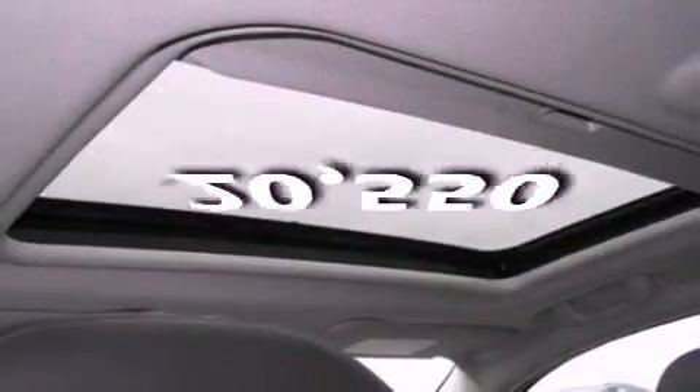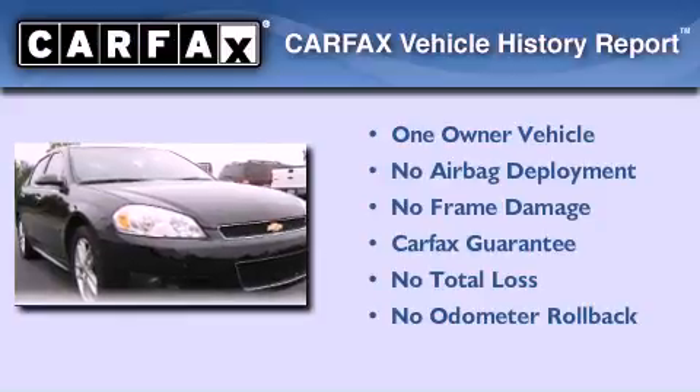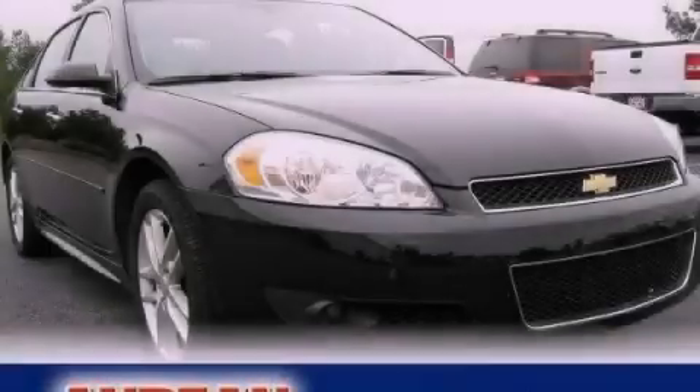This vehicle has fewer than 21,000 miles on the odometer. This Chevrolet has had only one owner and it qualifies for the Carfax buyback guarantee. Contact us today to arrange your test drive.